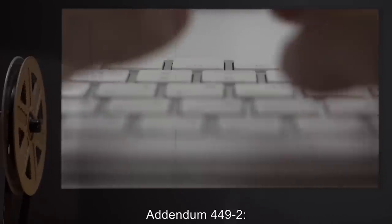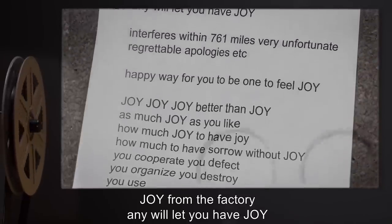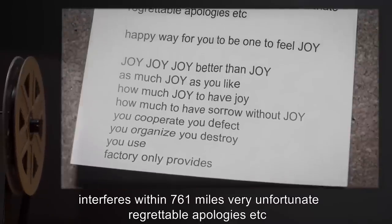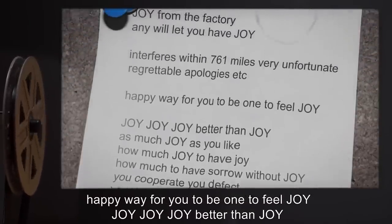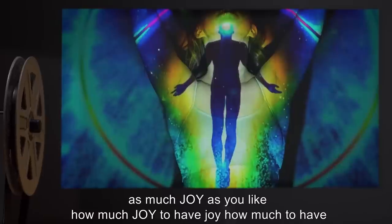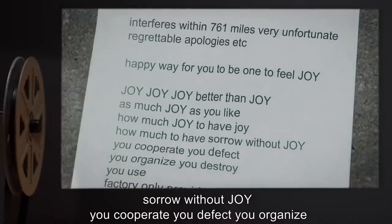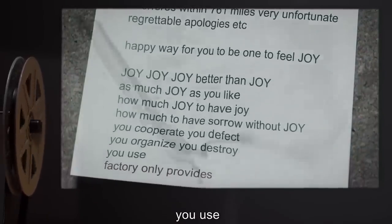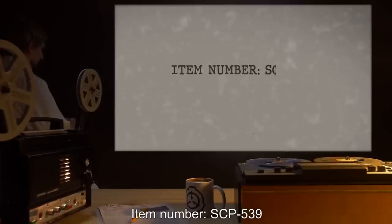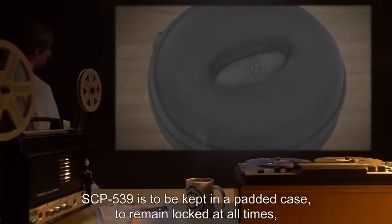Addendum 449-2: Several SCP-449 instances were accompanied by the following note. 'Joy from the factory. Any will let you have joy. Interferes within 761 miles. Very unfortunate, regrettable, apologies, etc. Happy way for you to be one to feel joy. Joy, joy, joy. Better than joy. As much joy as you like. How much joy to have joy, how much to have sorrow without joy. You cooperate, you defect, you organize, you destroy. You use. Factory only provides.'